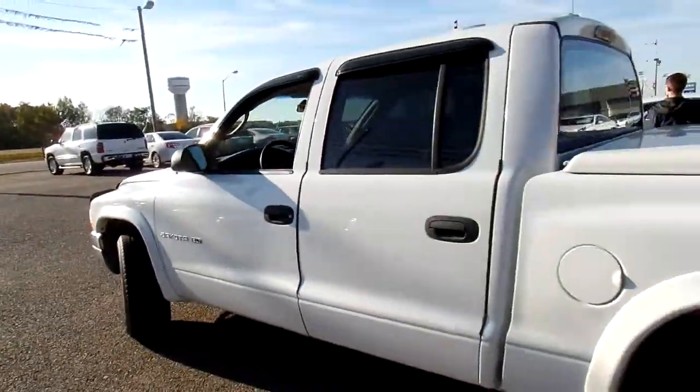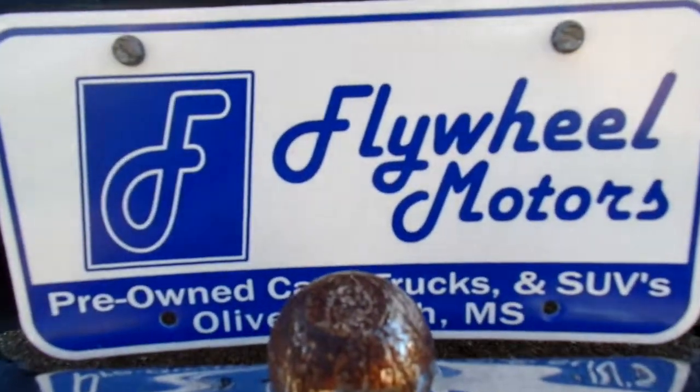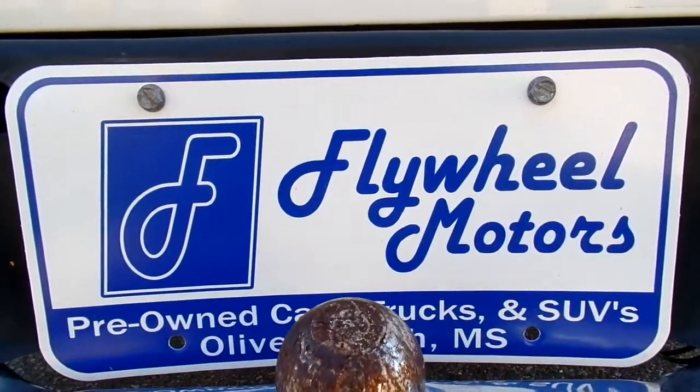If you'd like to look at pictures of this vehicle, or to inquire about our in-house funding program, you can visit our website at flywheelmotors.com. You can also call us at 662-420-7682. Thanks everyone for watching.